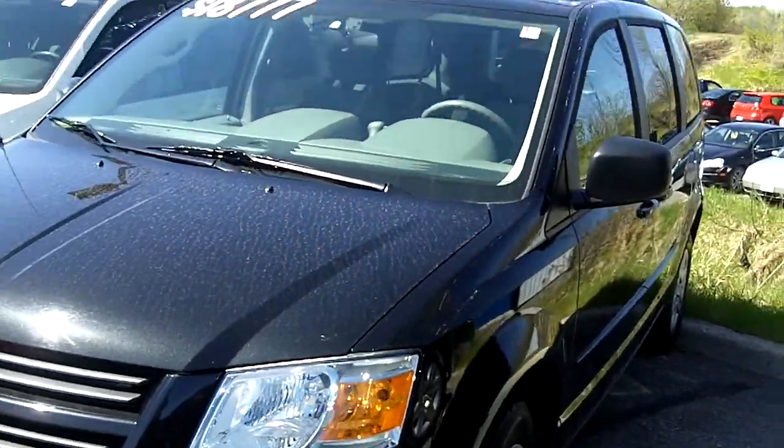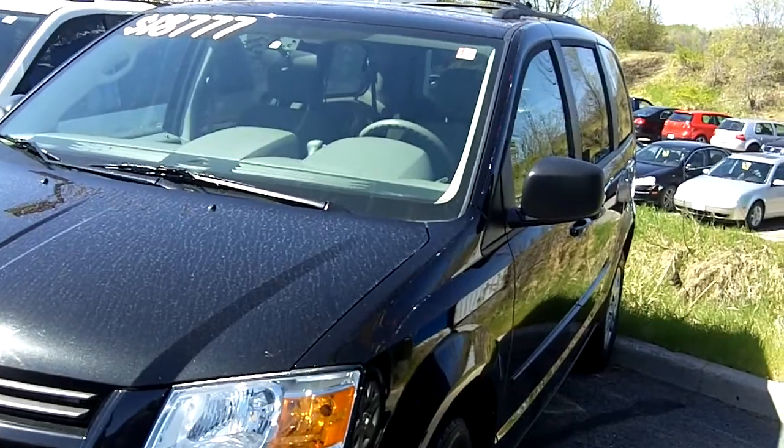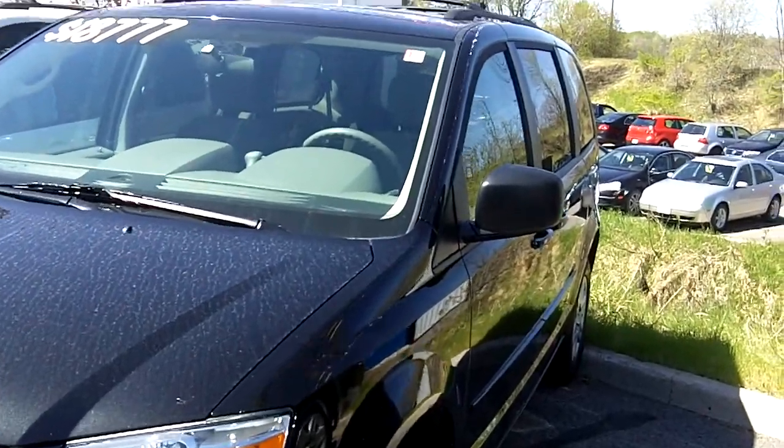56k, black exterior, light gray interior. Let's take a quick look inside.